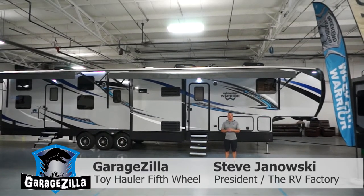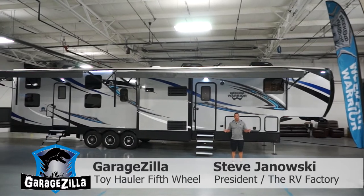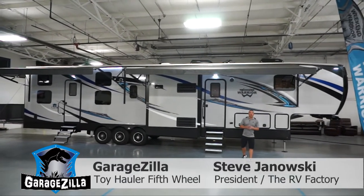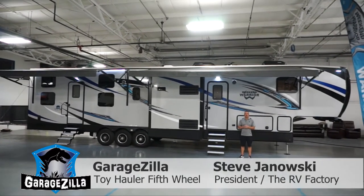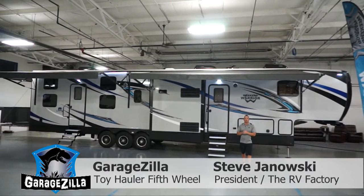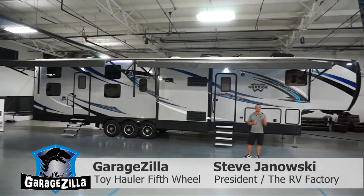Hi everyone, Steve Janowski here with the RV Factory in Elkhart, Indiana. I'm coming to you today from our showroom adjacent to our production facility. Today I'm excited because for the first time we were able to get in depth on our brand new entry into the toy hauler market — our fifth wheel toy hauler with our 4620W, more affectionately known as the Garagezilla.